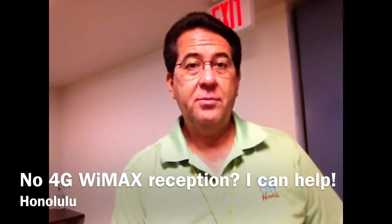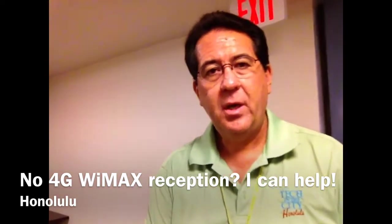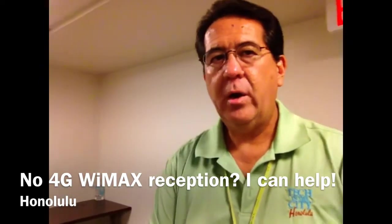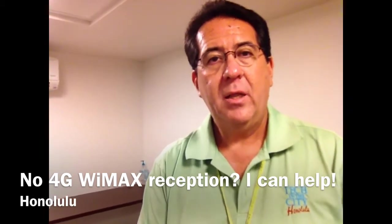we have no reception in this room. No cell phones — which can be good, no phones are ringing — but it's also bad if you need an internet connection. Now you might say, well, why don't you get a ClearSpot or a Wi-Fi hotspot, and of course that is one of the things I market. Let me show you.